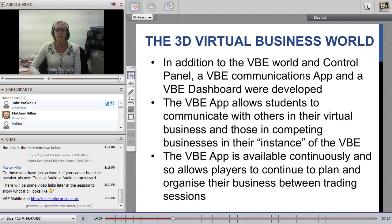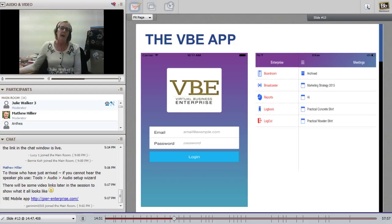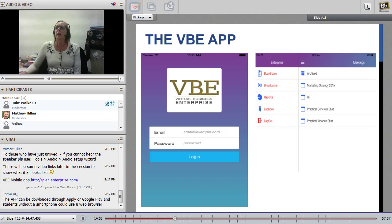Looking at a screenshot of the VBE app — students download this application to their device, their mobile phone or tablet. On the right-hand side you can see a 'boardroom', which allows students to talk to other members of their group; 'broadcaster', which allows students to broadcast out to other players in their in-world session. Reports — that is, financial statements — could be generated from the VBE app, and there was a logbook that could be entered from the app, plus a log-out function.